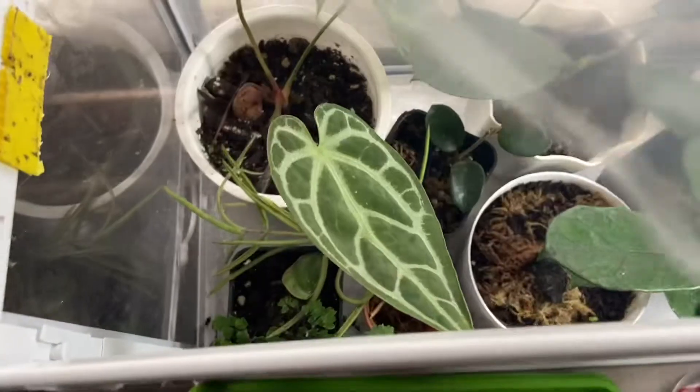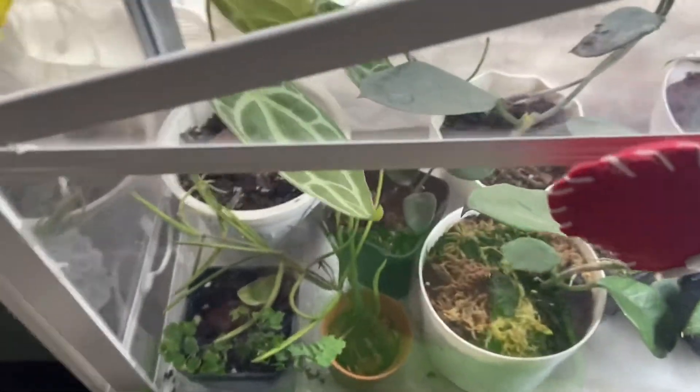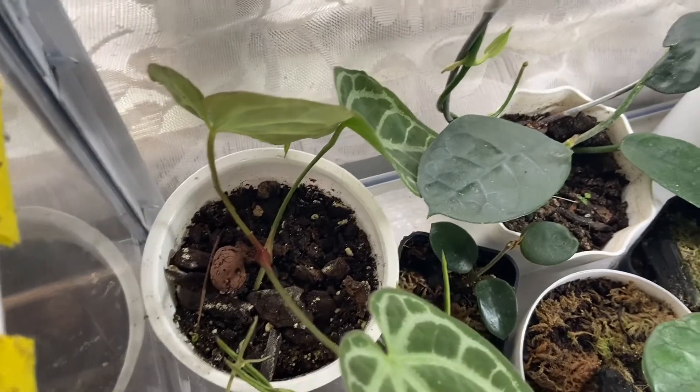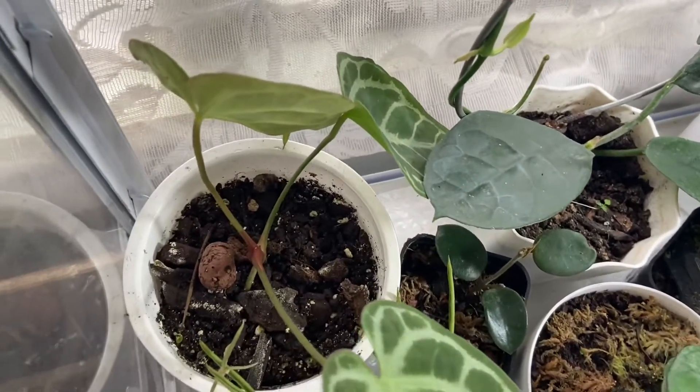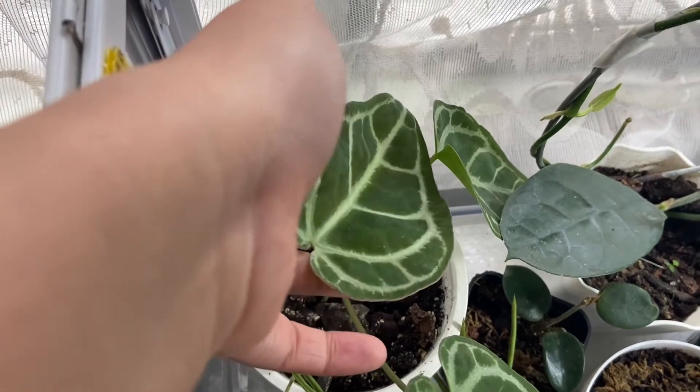Good morning plant people. I just wanted to update you guys on my mini Ikea greenhouse — the plants inside are doing really well. I've seen a lot of growth in the past few weeks, so I thought I'd update you on that. The first one here is anthurium.